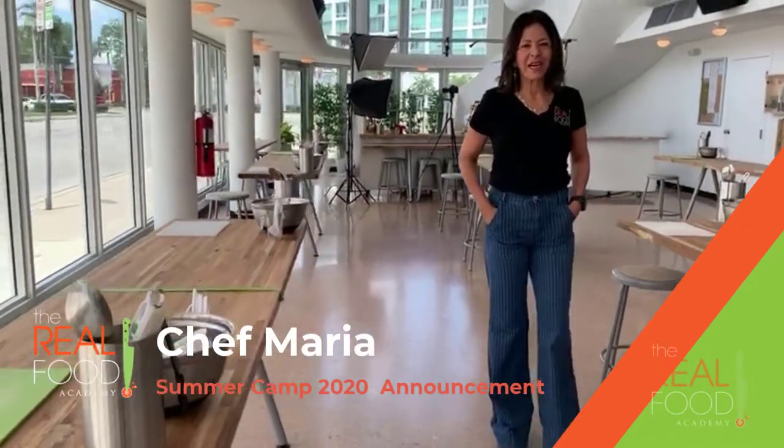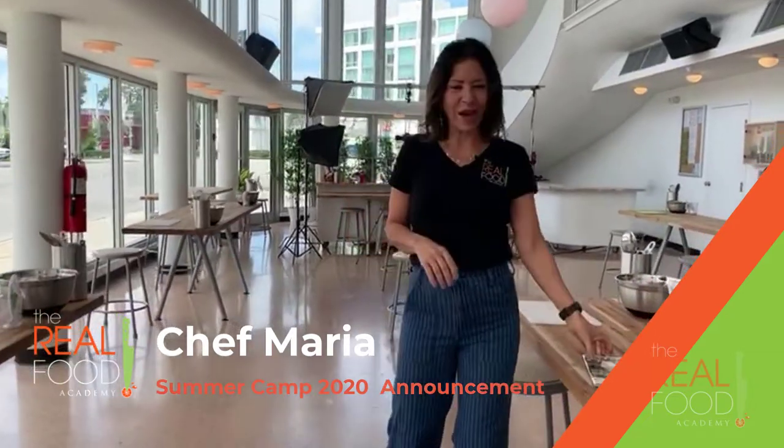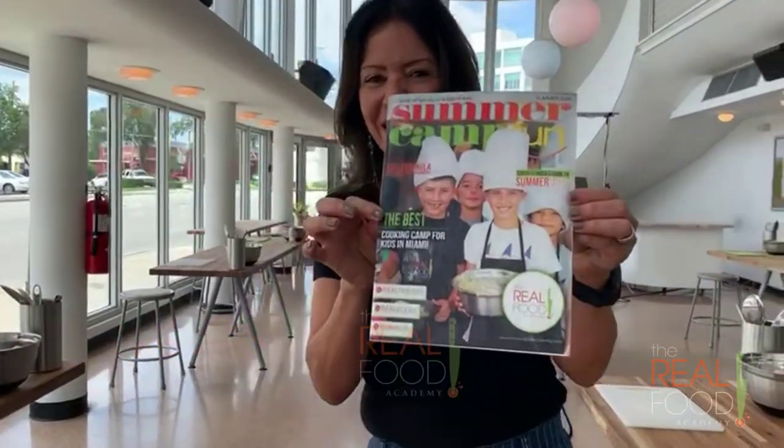Hi everyone, this is Chef Maria at the Real Food Academy and I'm very excited because we are getting ready for the best cooking camp in Miami. So let me show you how we're preparing for it.